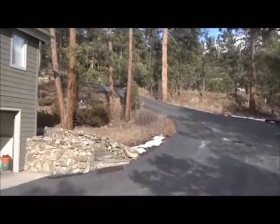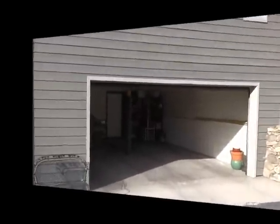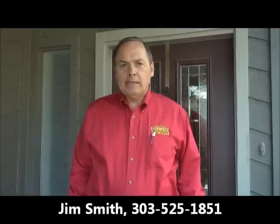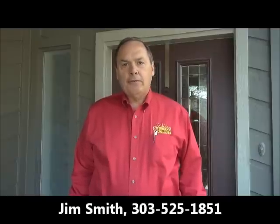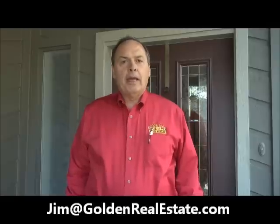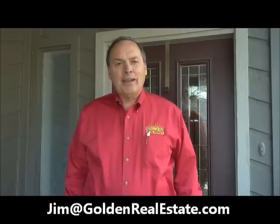That's it. Now let's go out front and wrap it up. Thanks for touring this fine Hiwan Hills home with me this afternoon. If you'd like to see it in person, it would be my pleasure to show it to you. You can reach me anytime on my cell phone at 303-525-1851, or you can email me at jim@goldenrealestate.com. Thanks for watching — have a great day.